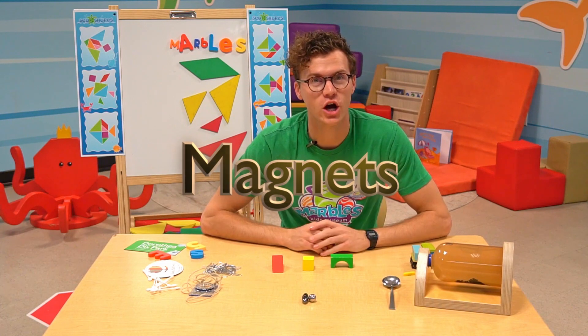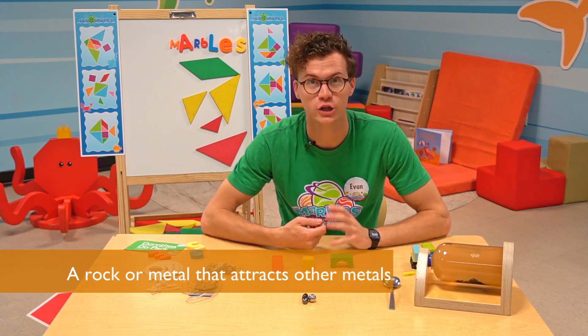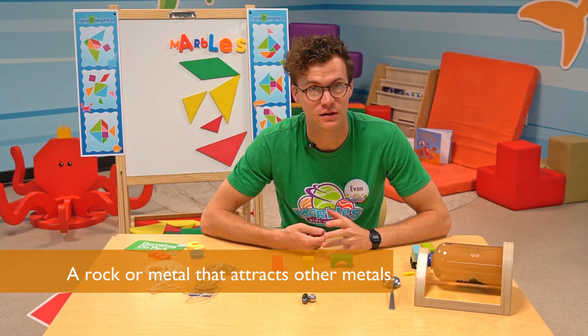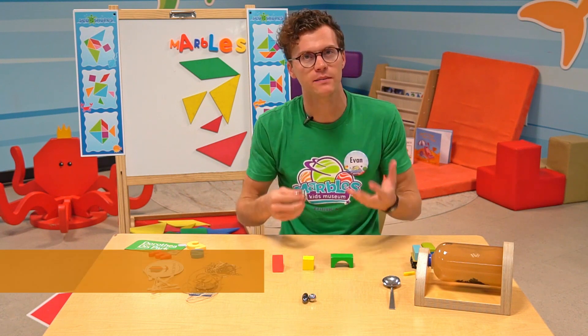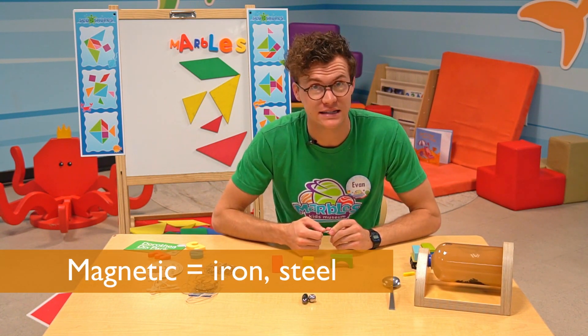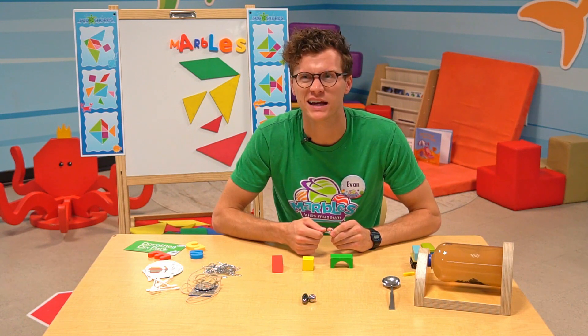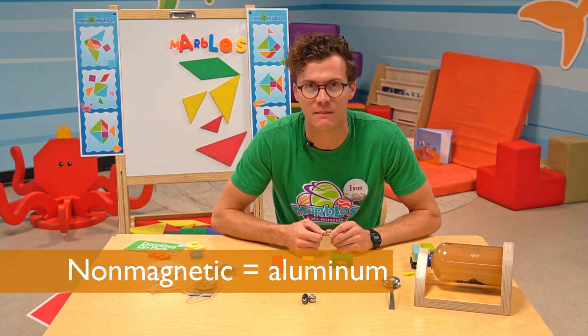So today we're gonna talk about magnets. A magnet is a rock or a metal that attracts other metals. Now you might have heard of the word magnetic — if something is magnetic, it is attracted to magnets. Some metals that are attracted to magnets are iron and steel, and some things like aluminum are not attracted, so they're non-magnetic.